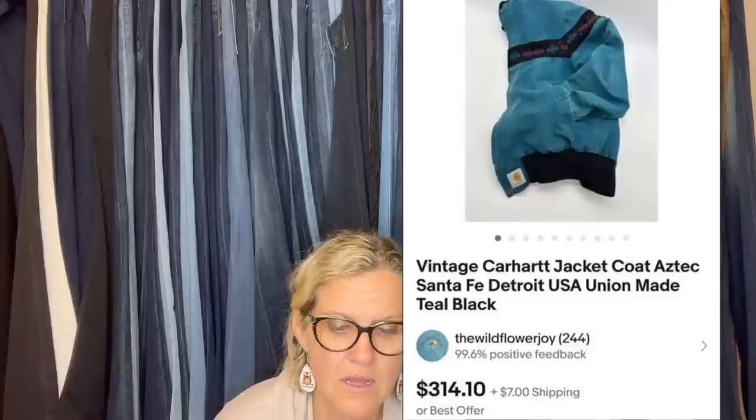Bought a dollar item at a local yard sale — a vintage Carhartt jacket, Aztec, Santa Fe, Detroit, USA, union made, teal and black — that sold for a best offer of $298.34 after about two months, and it was not in the best condition. Found it at Goodwill for $2.49. It looked weird and vintage — those two things usually add up to a good profit. Comps were between $50 and $100. Listed on eBay for $70, got an offer of $50, countered at $60 but no luck. Cross-posted to Mercari the very next day and sold for $70 with free shipping in six hours. Also in this item description: it's some sort of vintage electrical facial toner.